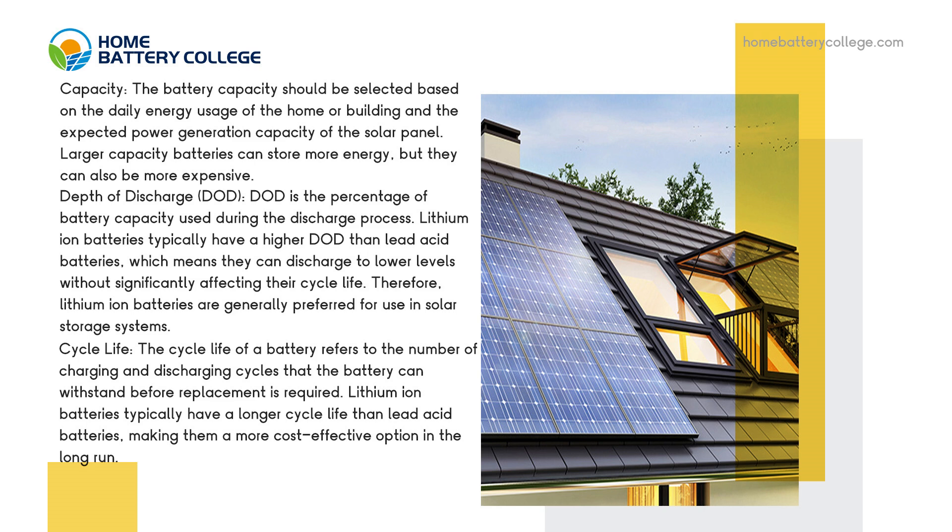Depth of discharge. DoD is the percentage of battery capacity used during the discharge process. Lithium-ion batteries typically have a higher DoD than lead acid batteries, which means they can discharge to lower levels without significantly affecting their cycle life. Therefore, lithium-ion batteries are generally preferred for use in solar storage systems.